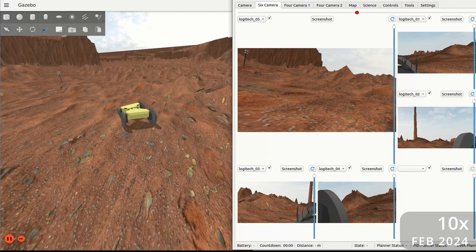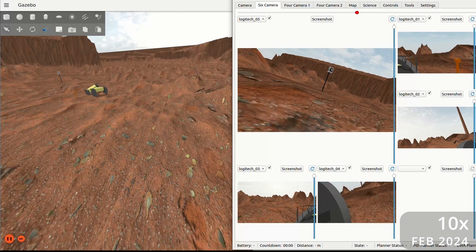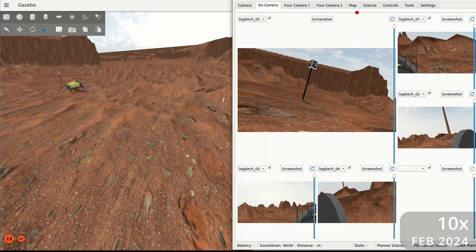To support the development and integration of Heimdall's autonomy stack, ROS2 Ignition Fortress was used to simulate the rover's core systems and mission environments.